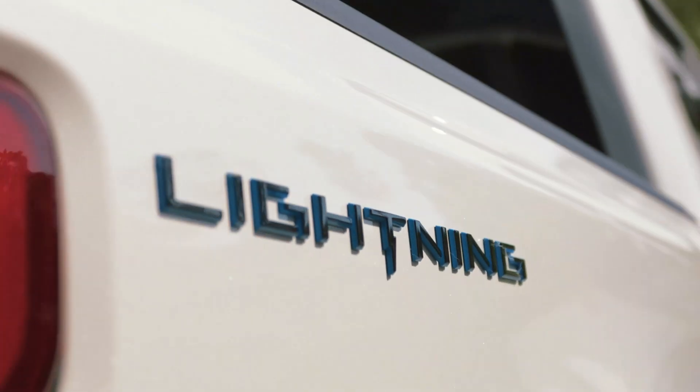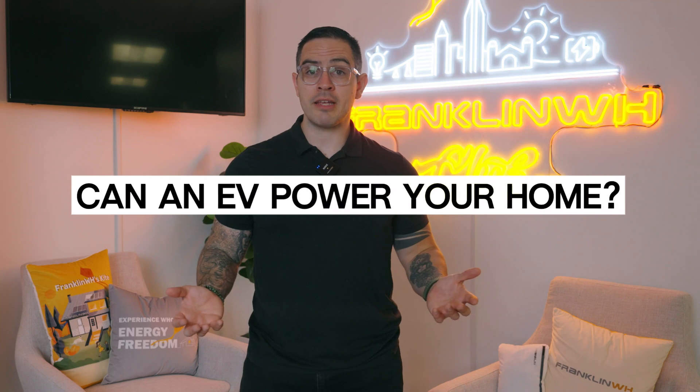Let's be real — electric vehicles aren't just for driving anymore. With batteries over 100 kilowatt hours, such as the Ford F-150 Lightning, your EV can act as a portable power station. As power outages and energy costs rise, many homeowners are wondering: can my EV power my home? The answer is yes.